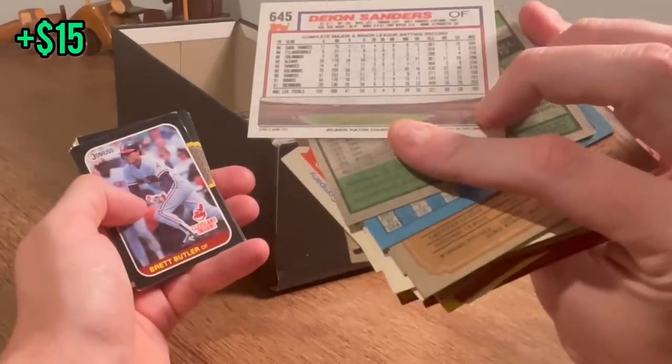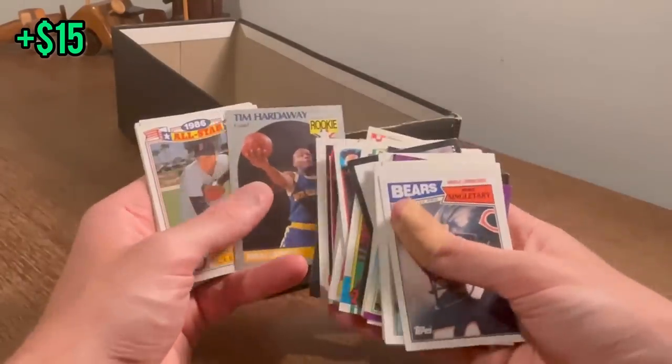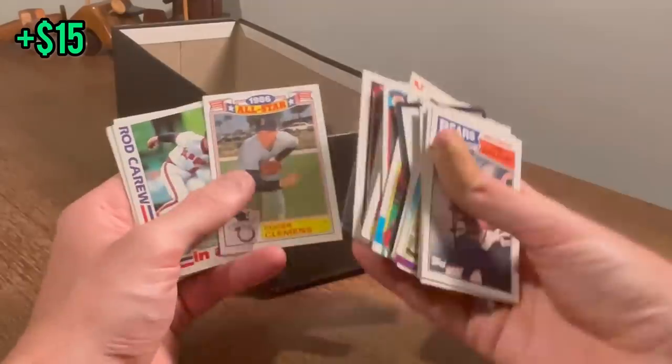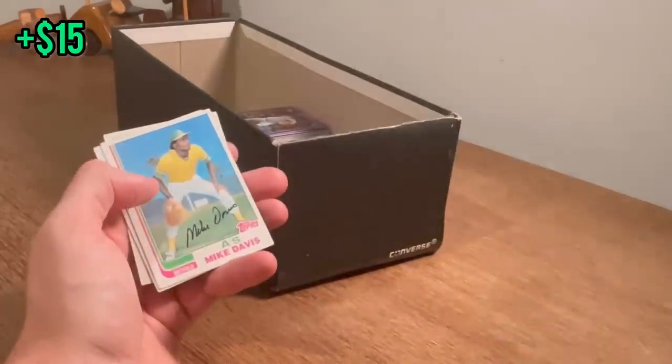Tim Hardaway rookie — we'll do that as the next Easter egg. Good luck. Roger Clemens All-Star 1986. Rod Carew in action — nice card there.